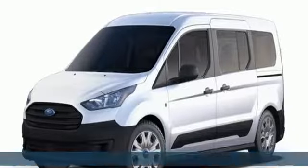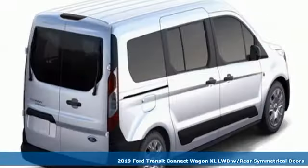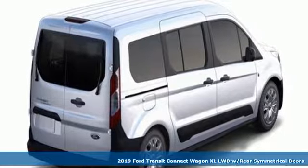It's a new 2019 Ford Transit Connect Wagon. Ford is America's best-selling vehicle brand.